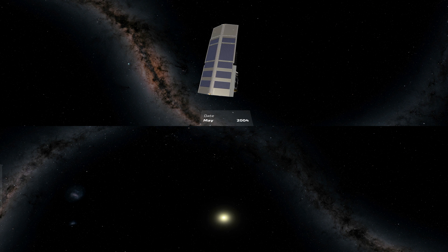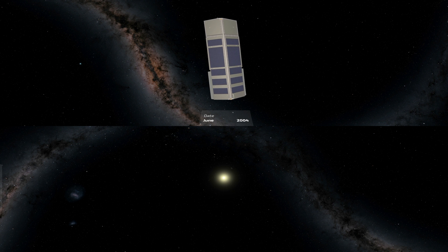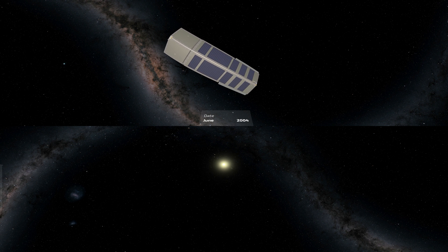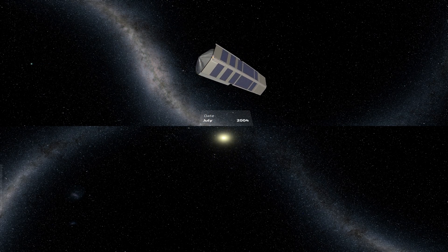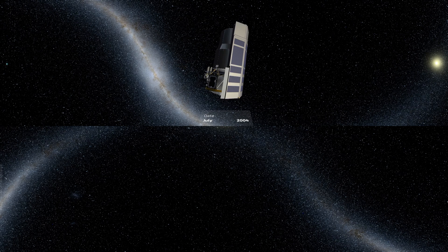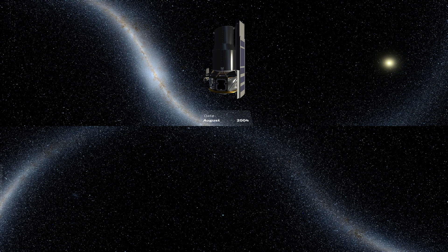Looking around, you see the sky as it appears to our eyes in visible light. But Spitzer's eye reveals the wonders of the infrared universe. Shifting our view to infrared light, the dark ribbons of dust that run through the Milky Way become ever more transparent, letting us see through them to the vast populations of stars that fill our galaxy, to its center and beyond.